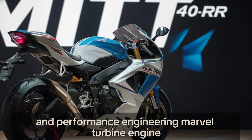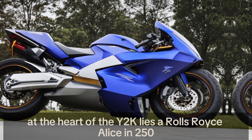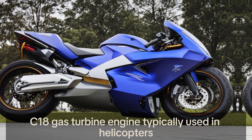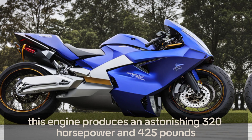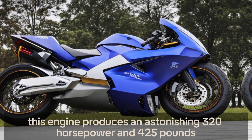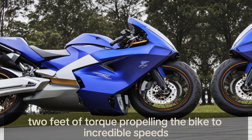At the heart of the Y2K lies a Rolls-Royce Allison 250C18 gas turbine engine, typically used in helicopters. This engine produces an astonishing 320 horsepower and 425 pounds-feet of torque, propelling the bike to incredible speeds.